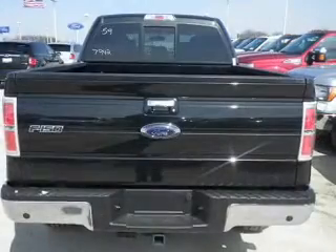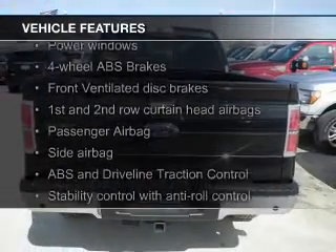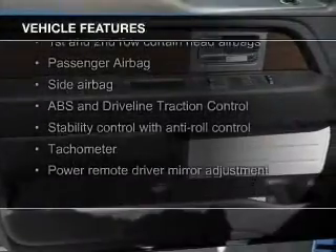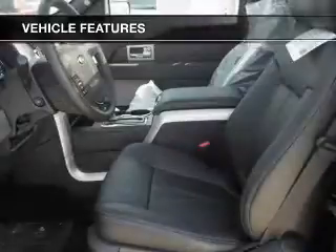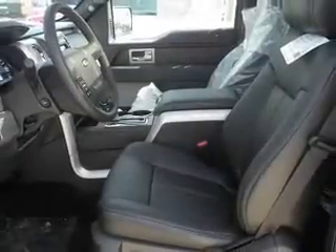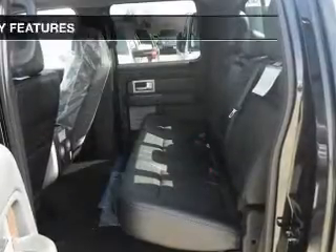The features include leather seats, heated seats, Sirius XM satellite radio, auto dimming mirrors, dual temperature control, an alarm system, power seats, cruise control, split rear seats, and a trip computer.